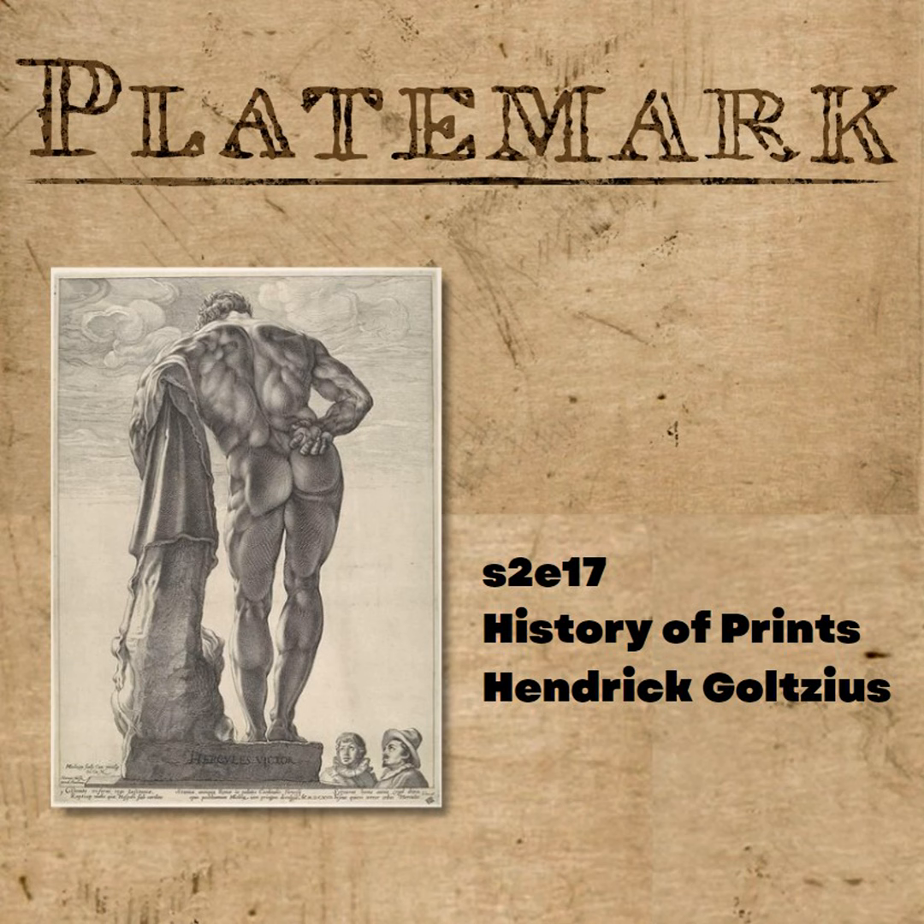Hendrik Goltzius. I'm going to use the inimitable words of A. Hyatt Mayer, who I find to be a delightful writer on prints and printmaking — effusive but not the purple prose of the 19th century. He wrote that Goltzius was the last professional engraver who drew with the authority of a good painter, and the last who invented many pictures for others to copy. He was a printmaker who could create great paintings — which he didn't do until after 1601 — and yet he did prints as though he were a painter, with that same wonderful painterly essence.